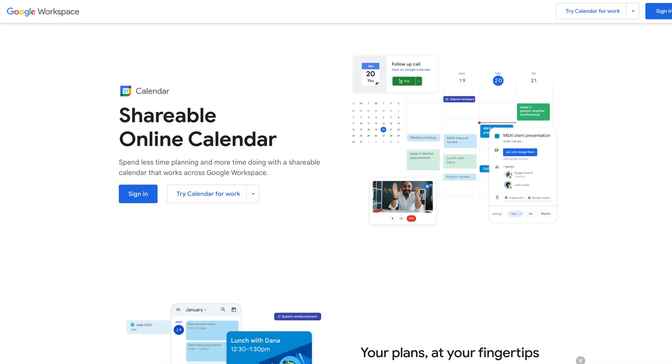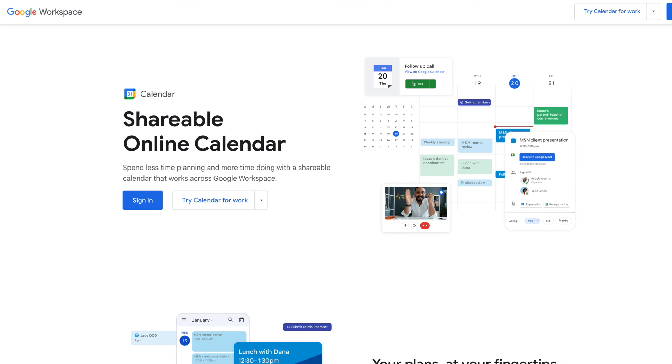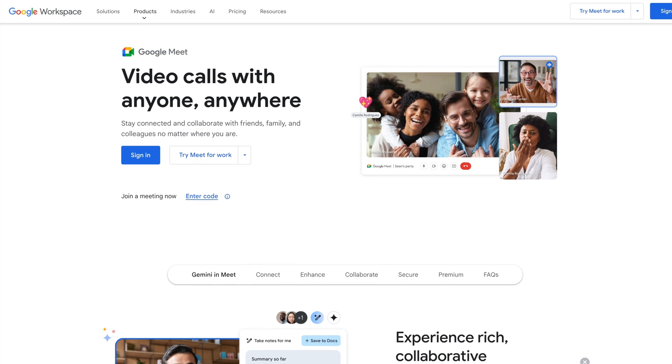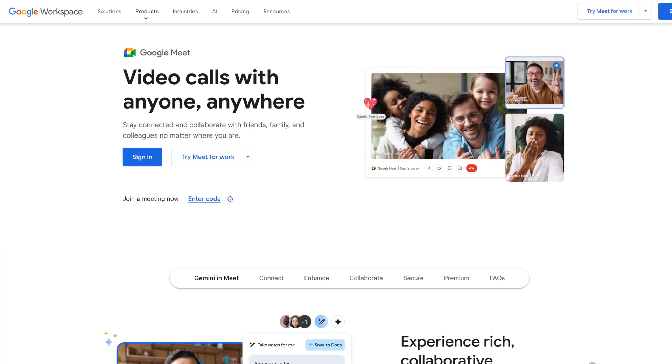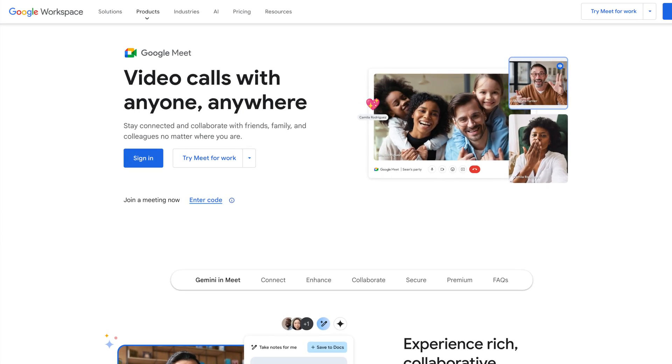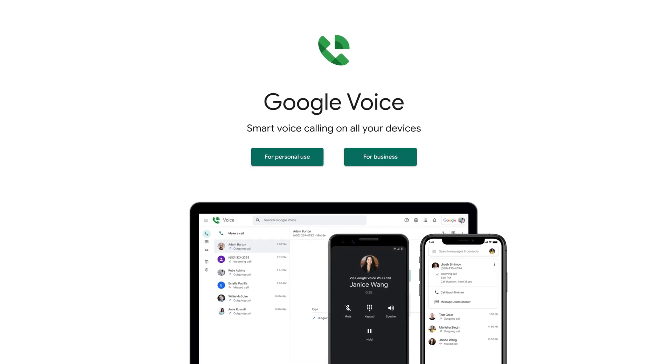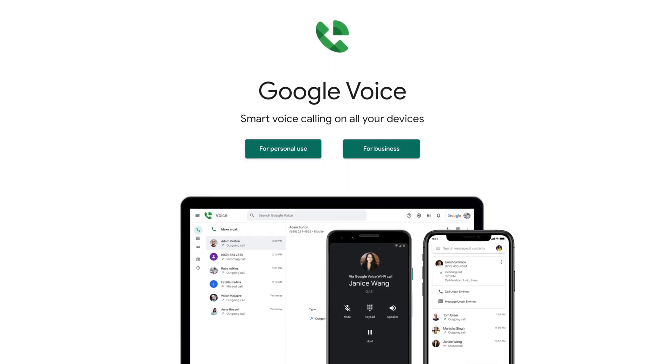Number three: Google Calendar — the best calendar app for organizing your day, sales calendars, and every business activity. I live by the philosophy that it isn't real if it's not on the calendar. Number four: Google Meet — it integrates with many other Google products and is critical for meetings with sales, product, and marketing teams. Number five: Google Voice — an accessible company phone number increases trust and is a powerful sales tool.